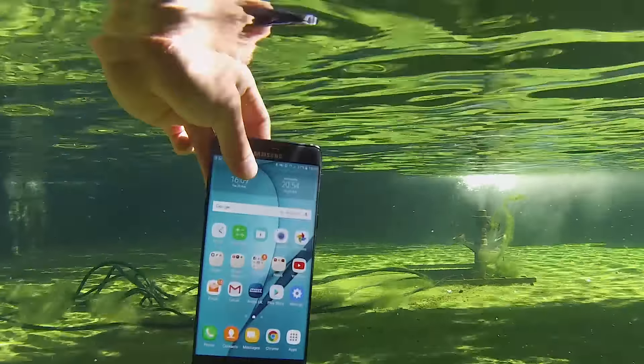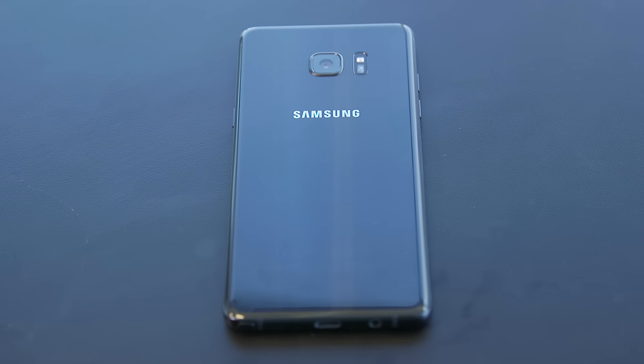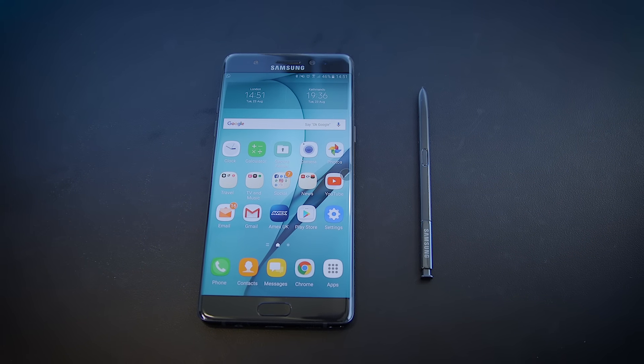But with it sitting alongside the Galaxy S7 Edge, which is almost identical minus the S Pen and the iris scanner, and a fair bit cheaper, it'll be interesting to see which one sells the best.